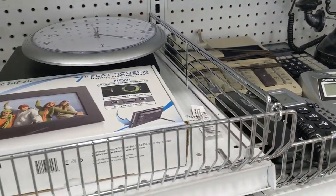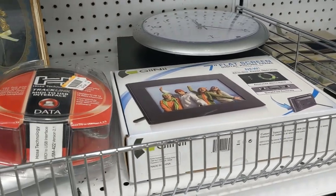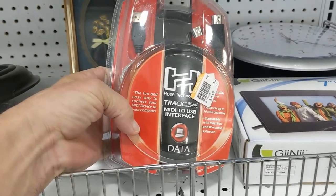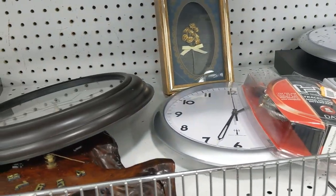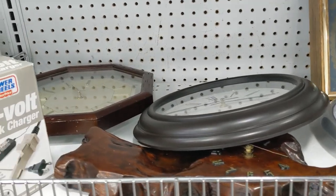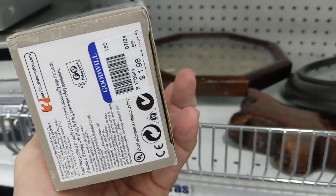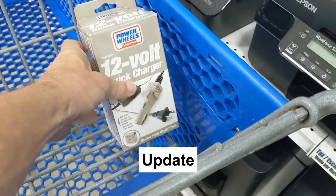This first aisle had some calculators and some adding machines — nothing exciting. I saw this group of cables, but for $4.98 I had to leave it right where it was. Then there was this cheap clock, and I wasn't finding anything exciting yet. But then I did see this 12-volt battery charger for Power Wheels cars. They were $1.98 and they go for like $25, so in the cart it went.